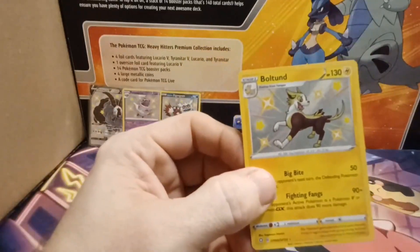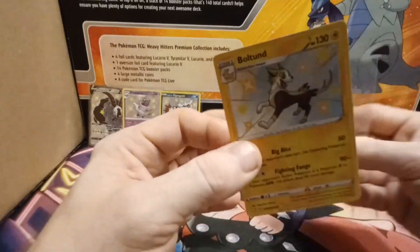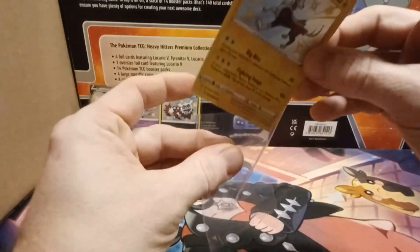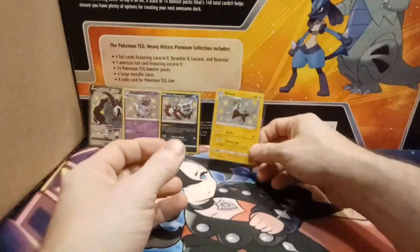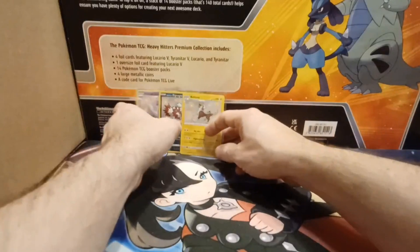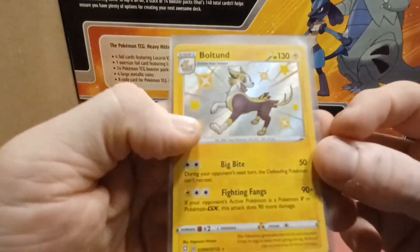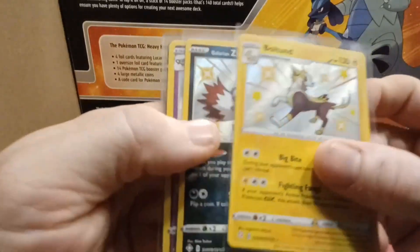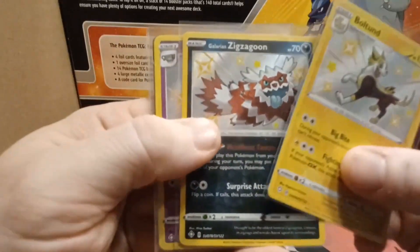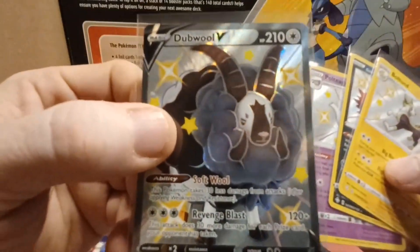That wasn't all that bad! We didn't get the Charizard, however we did get three baby shinies out of that box, which is actually pretty good — three out of four packs. So a little short recap: we got baby shiny Boltund, Galarian Zigzagoon, Poltergeist, and the full art shiny Double Wolfie.